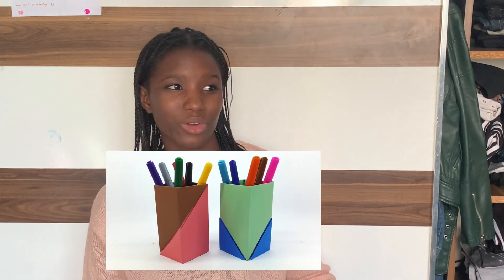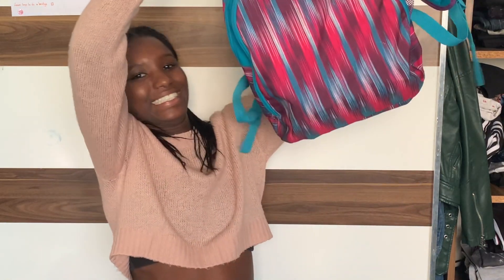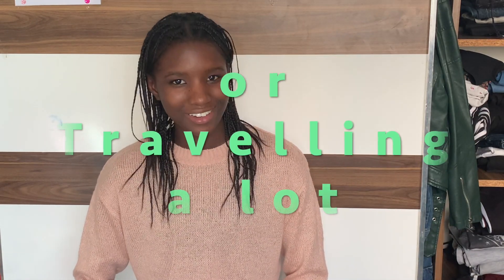I don't think you need a lot of things like a pen holder or whatever those are called to study, unless you want to. So I carry all I need in this bag. Ta-da! So without further ado, here are a few tips on how to stay organized when homeschooling, or traveling a lot, or training a lot.